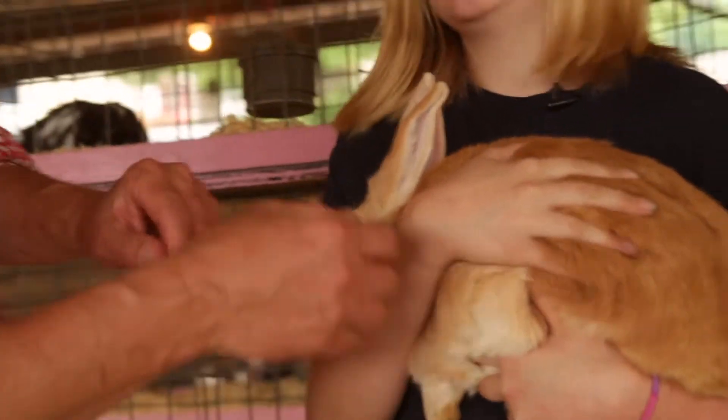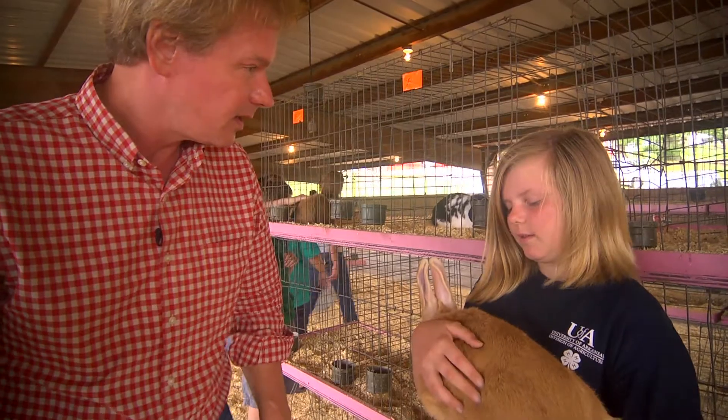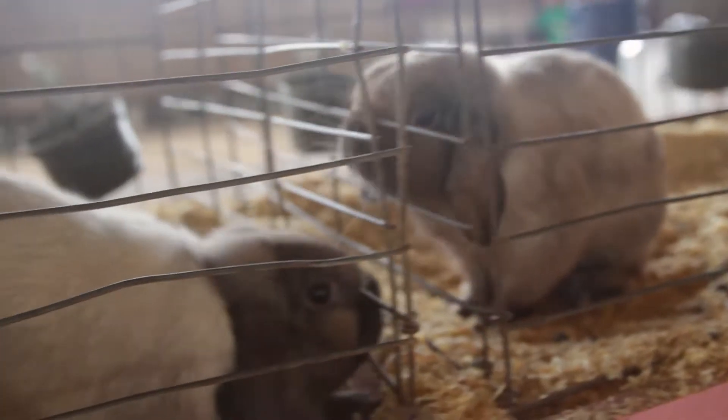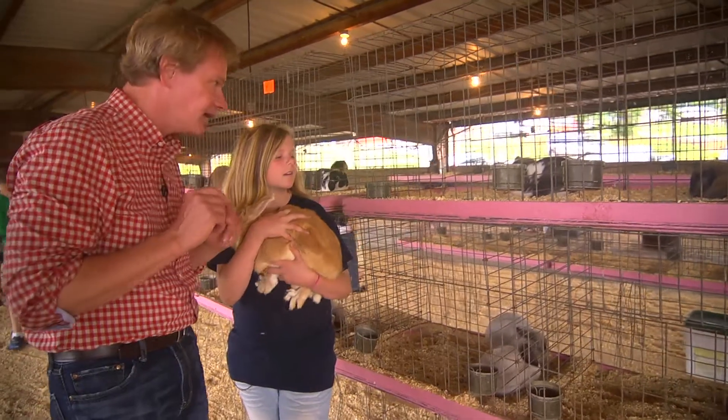What's the biggest prize you've ever won? Best in show. Was it with a Palomino? No, it was with a mini-lop. A mini-lop. So you have mini-lops as well. Yeah. The lops are the ones where the ears hang down, right? Yeah.